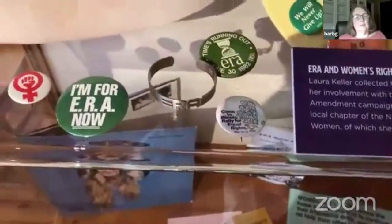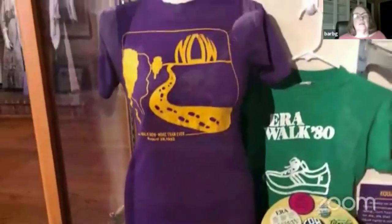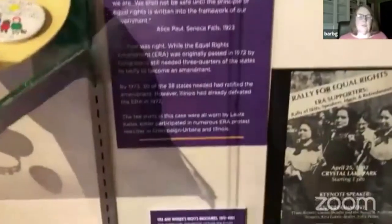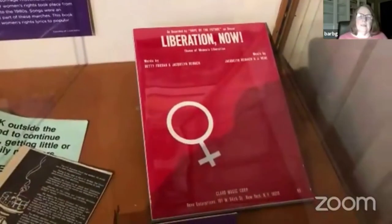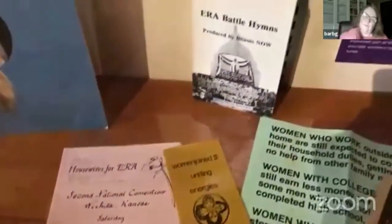That ERA bracelet actually belonged to one of the Cheeseboroughs, and there are a couple of t-shirts from different ERA walks. The ERA in Illinois is a complicated story — they passed it in the House one year and then didn't pass it in the Senate the next year, but never managed to pass it in both chambers of the legislature at the same time. So it never passed in Illinois until very recently. There was a hope at the last minute in the 1980s to pass it — one last attempt. These are all local pieces from that era that a local lender allowed us to use.